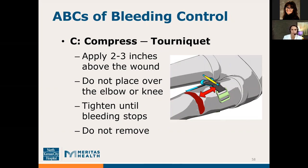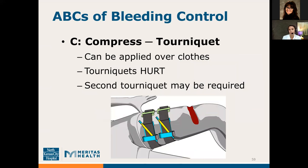If pressure and packing don't help and you see an extremity wound, a tourniquet is the next step. Ideally place it two to three inches above the wound, not over the elbow or knee joints, and tighten it until bleeding stops. Tourniquets hurt — and they will hurt if they're working. Once it's in place, do not remove it. You can apply a tourniquet to yourself or someone else, over light clothing, but remove any bulky clothing like a jacket first. If placing over a pocket, empty the pocket first. Sometimes a second tourniquet is required; if so, place it above the first, closer to the torso.